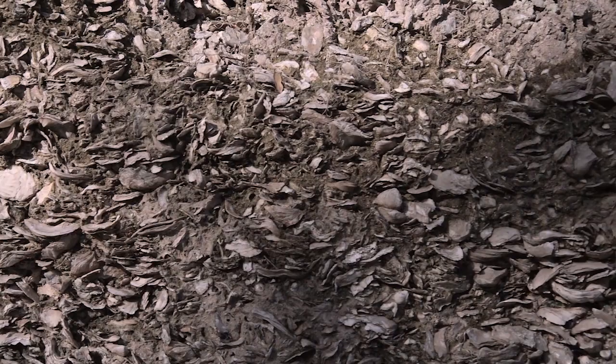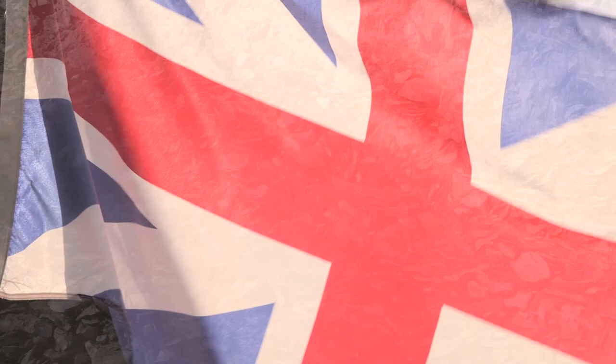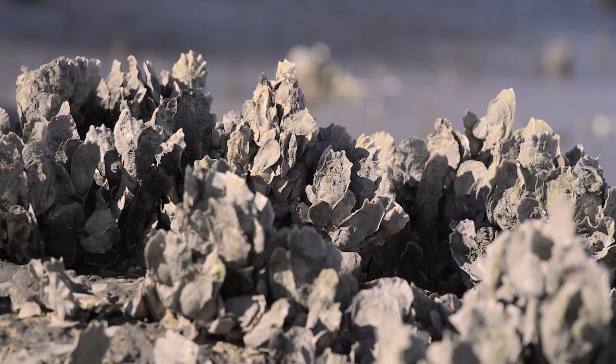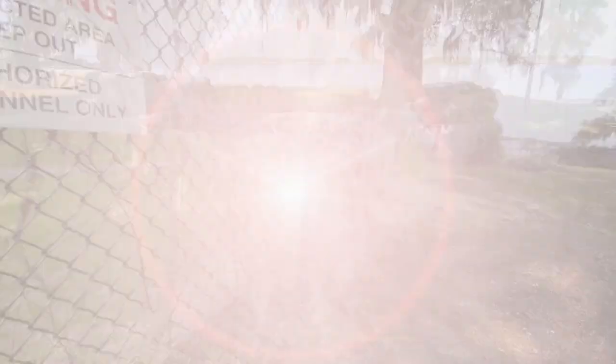Built from tabby — a mixture of oyster shells, lime, sand, and water, similar in many ways to concrete — Fort Frederick's construction was ordered in 1726 by the British colonial government to guard Port Royal Sound and the town of Beaufort from approach by Spanish warships. An estimated 50,000 bushels of oysters were needed for the five-foot-high, five-foot-thick tabby walls. It is the oldest tabby structure in South Carolina.